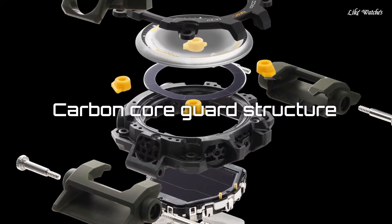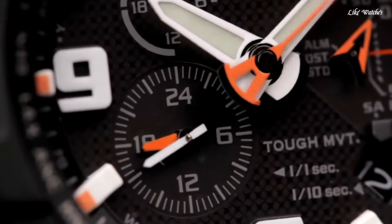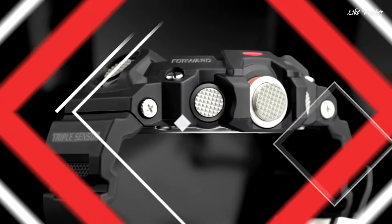Hello, guys. Today I will show you the best Casio G-Shock watches based on specifications. Please subscribe to my channel for more videos, and if you have any questions, please comment in the comment section.